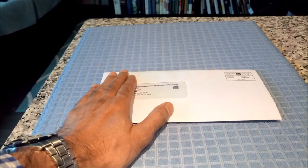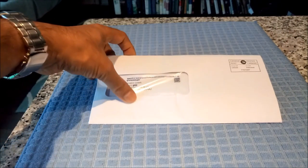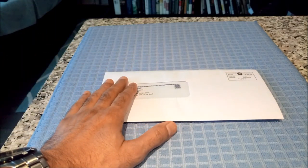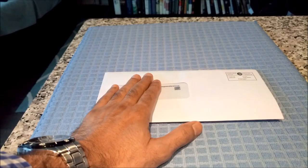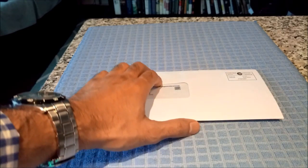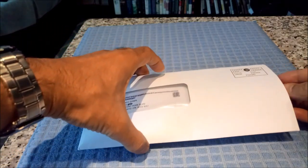I haven't done any actual review of either the RBC Visa Infinite Avion or RBC Rewards Visa card on my website or on YouTube, which I'll be doing later. Today just a brief review and let's start the unboxing.